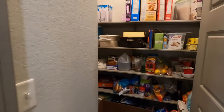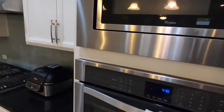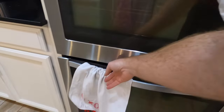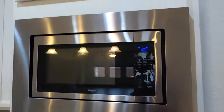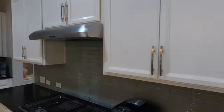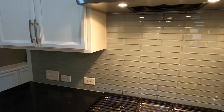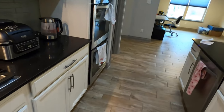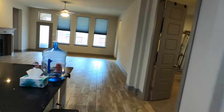Just an okay-sized pantry. We do have Whirlpool appliances — double stacked ovens and the microwave up top. This is a gas community, and there's a Whirlpool gas range. I like that backsplash.